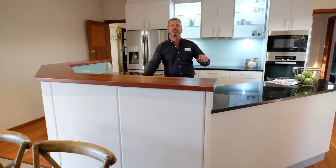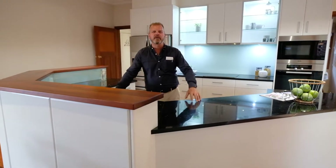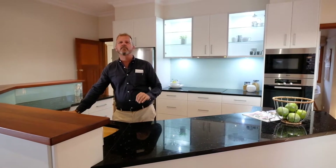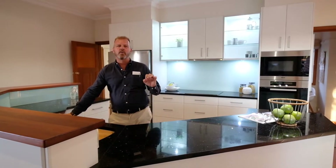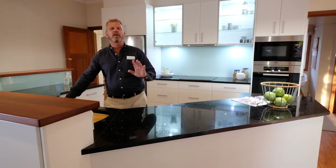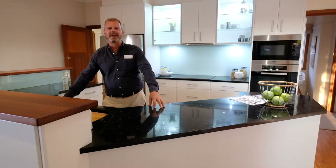The kitchen's large and beautifully appointed. Even though it was renovated back in 2007, you would never guess it, because it's held its age perfectly. Top line appliances and this wonderful extra thick black granite bench all add up to be a delight for any chef.